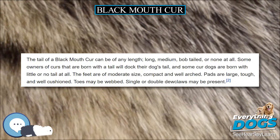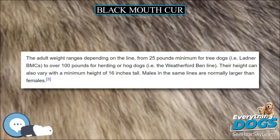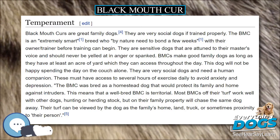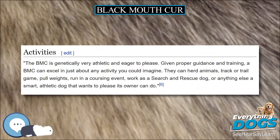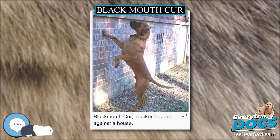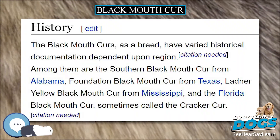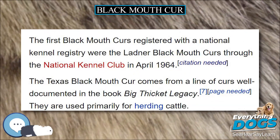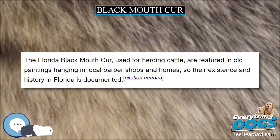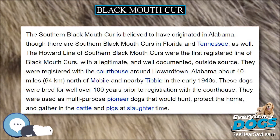The Florida Black Mouth Cur, used for herding cattle, is featured in old paintings hanging in local barber shops and homes, documenting its history in Florida. The Southern Black Mouth Cur is believed to have originated in Alabama, though Southern Black Mouth Curs are also found in Florida and Tennessee. The Howard Line of Southern Black Mouth Curs was the first registered line with a legitimate and well-documented outside source. They were registered with the courthouse around Howard Town, Alabama — about 40 miles north of Mobile — in the early 1940s, though these dogs had been bred for well over 100 years prior.